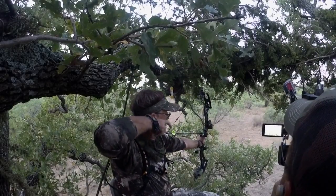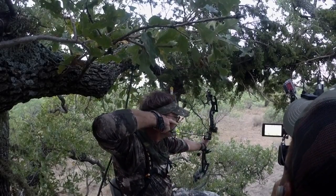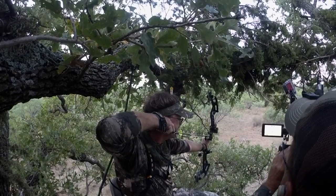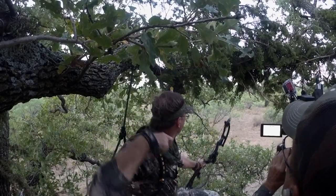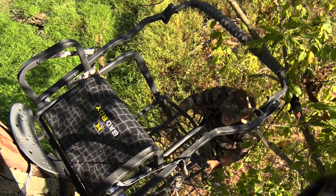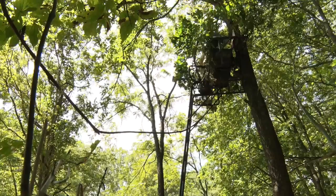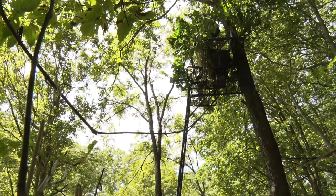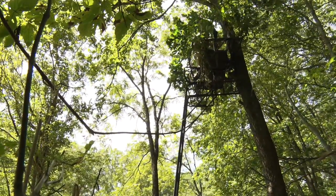Elevated hunting stands are an integral part of hunting. They really allow you to do a lot of different things and set yourself up in scenarios to give you an advantage. When you look at the different lock-on stands, ladder stands, two-person ladder stands, and climbing stands, and the modifications that have been made to all those stands, it allows a hunter to find a way to get elevated in about every hunting situation.